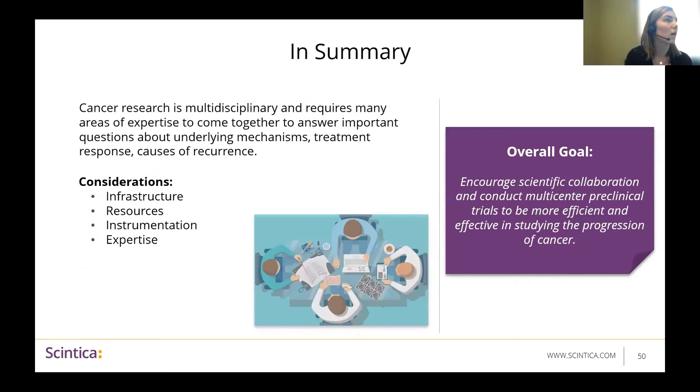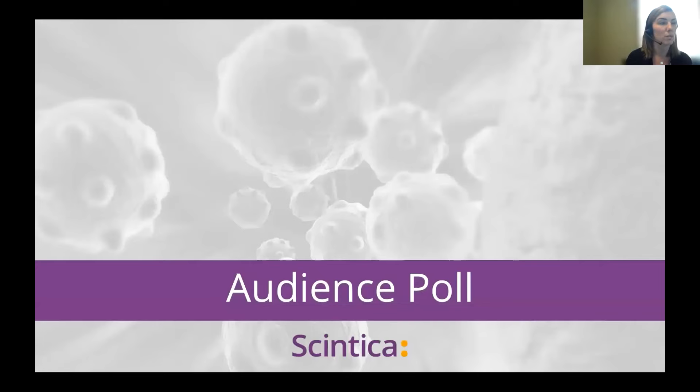In summary, cancer research is multidisciplinary and requires many different areas of expertise to answer important questions about underlying mechanisms, treatment response, and causes of recurrence. There are many considerations when planning your studies, including infrastructure, resources, instrumentation, and expertise. The overall goal is really just to encourage scientific collaboration, because we don't all have these things available to us. It's great if we can try to conduct multicenter preclinical trials to be more efficient and effective in studying the progression of cancer. With that, I'm going to pass it back to Gabe for a quick poll question, and then we're going to open it up to questions.